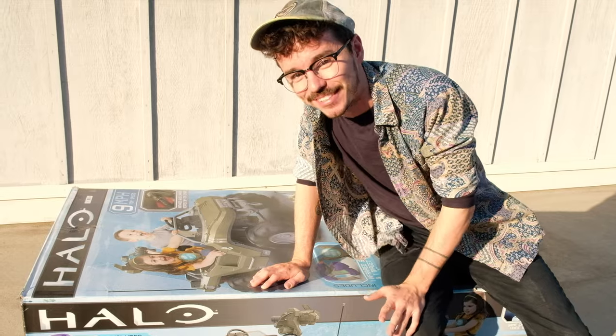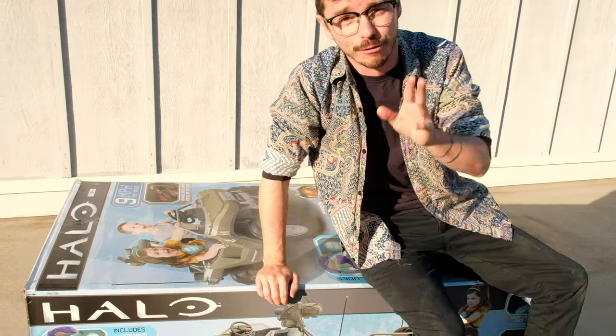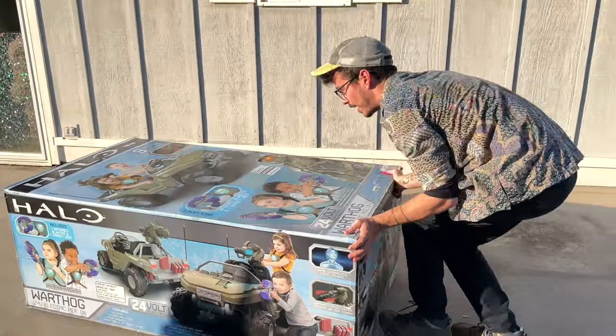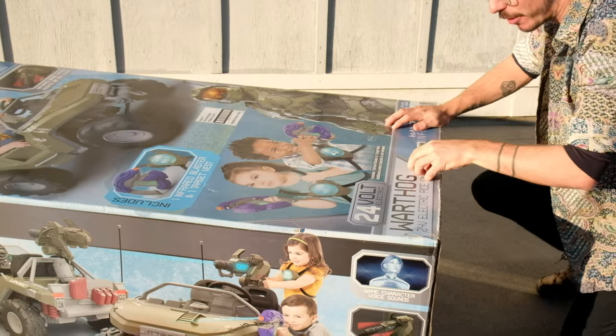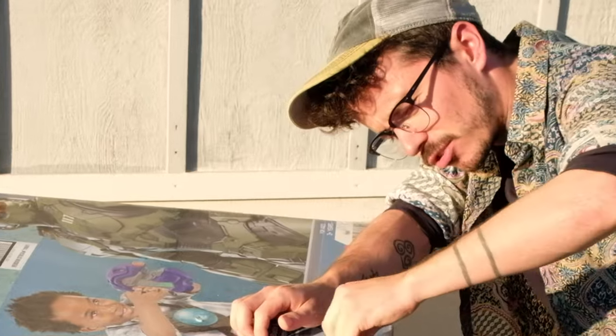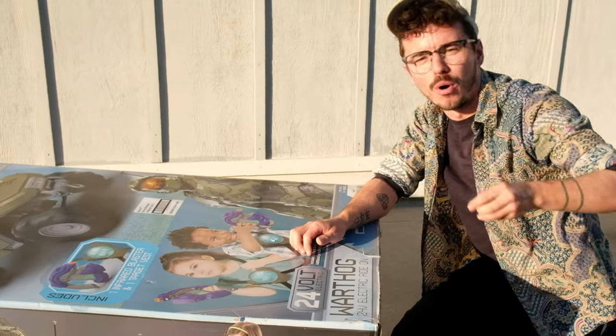I've been dying to break this thing open. I've been with Kevin for a few days now and we've finally got time to really see what this Warthog is made of. It has way more detail than your average drivable Walmart hog vehicle. Why did I not bring a knife? You've gotta bring a knife to a Warthog fight, Kev.